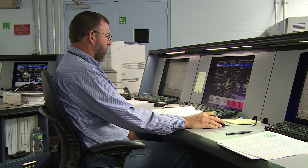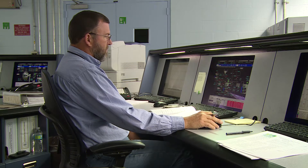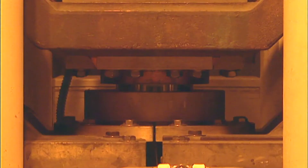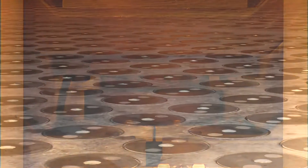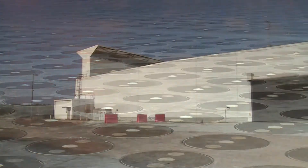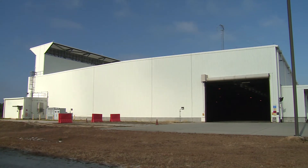In a process known as vitrification, the sludge, along with the salt waste, is mixed with molten glass and poured into a long stainless steel canister. The lid of the canister is welded shut and the exterior decontaminated. It is then safely stored in steel-reinforced vaults inside the glass waste storage buildings, awaiting shipment to an off-site federal repository.